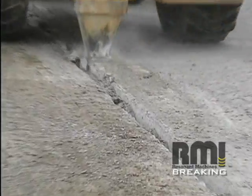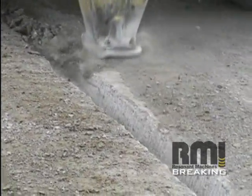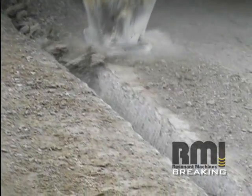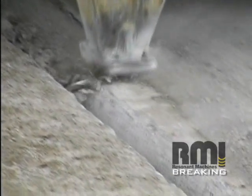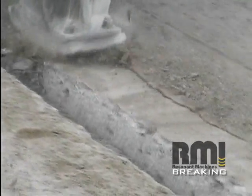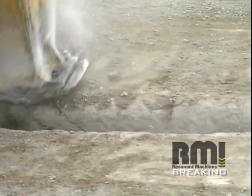Watch in slow motion as the resonant breaker fractures the concrete. As the machine moves along at about 5 miles per hour, the shoe strikes the concrete at 44 times per second and works at a low amplitude of just 3 quarters of an inch. The impact on the concrete is over 2,000 pounds of pressure per strike, causing the pavement to fracture at a 40 degree angle, which does not disturb the existing base or underground utilities.